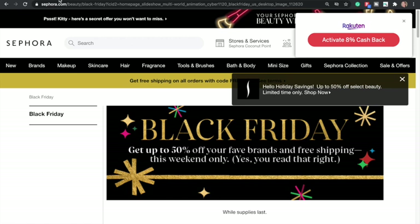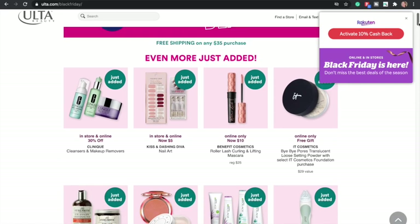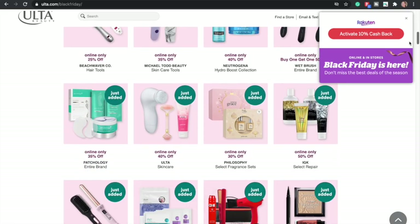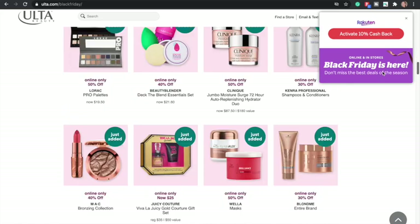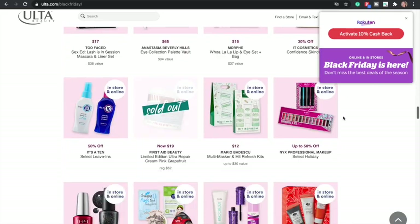Now let's go through some beauty deals. Sephora has up to 50% off your favorite brands with free shipping this weekend only, and Rakuten has 8% cash back. Ulta has a bunch of deals too — they have 10% cash back and their deals range by brand. It looks similar to Sephora — up to 50% off. I want an eyeshadow palette. I think Nikki got the Honey palette from Urban Decay — I've heard great things. I don't need it, I have like 200 palettes.